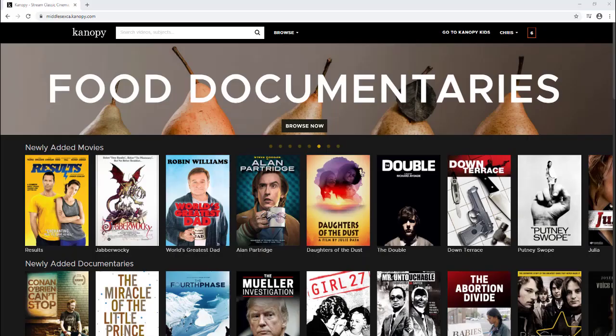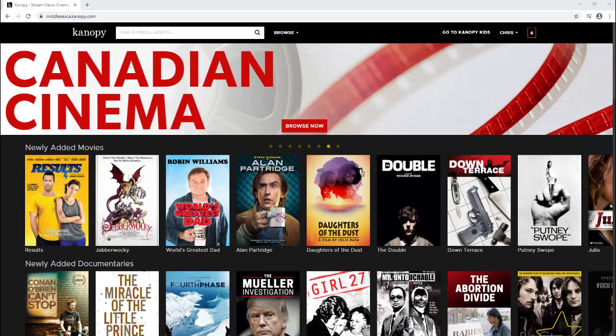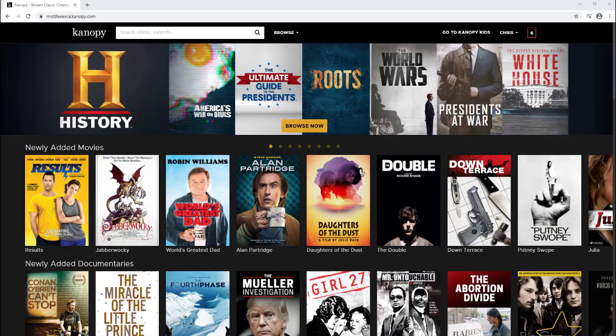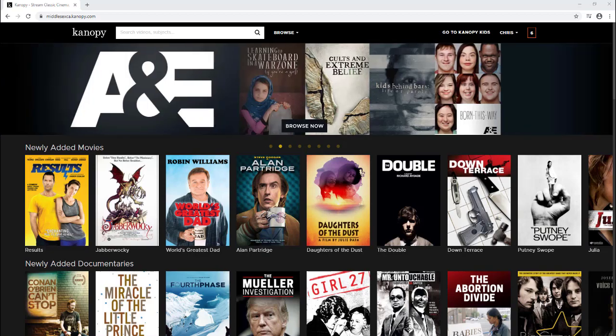Hello everyone, my name is Chris and I am an information services librarian for Middlesex County Library. Today I'd like to show you a quick how-to video about one of our newest digital collections called Canopy. Canopy is a film and TV show streaming service that is available to all Middlesex County Library cardholders.